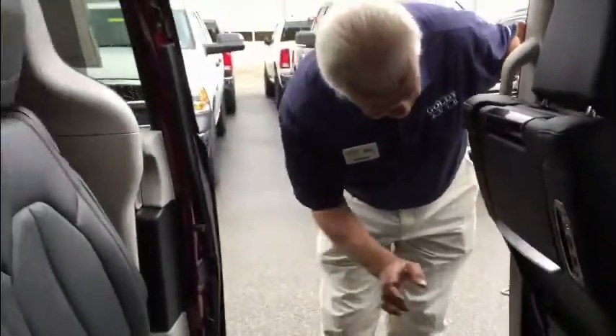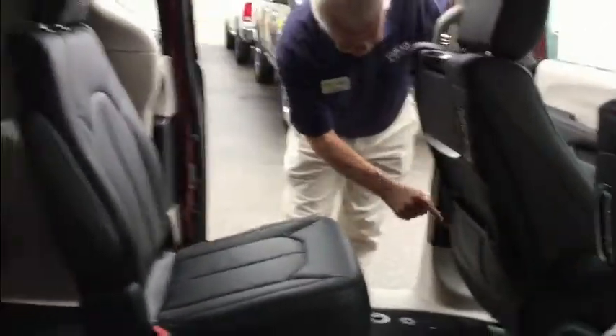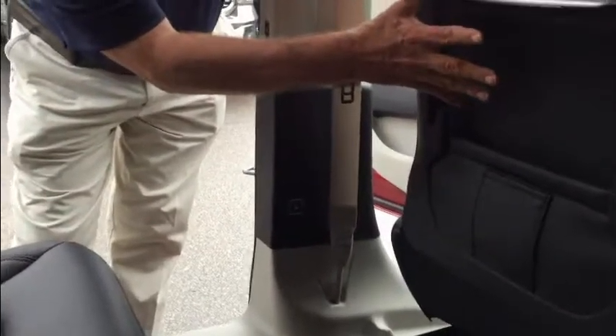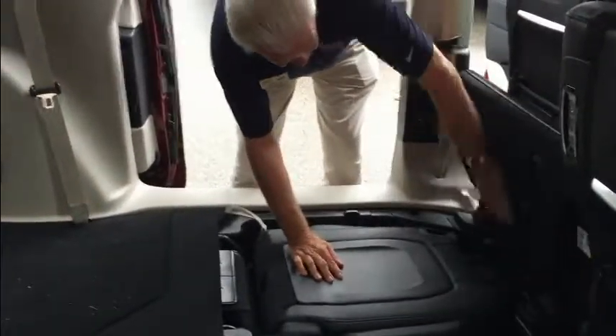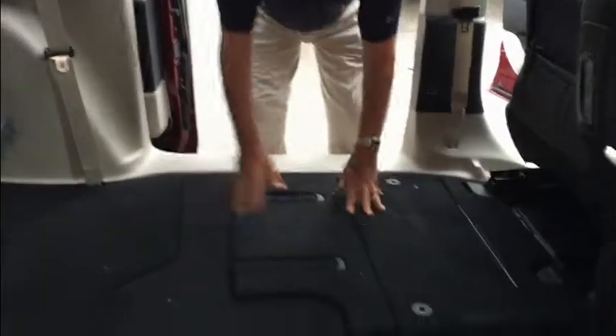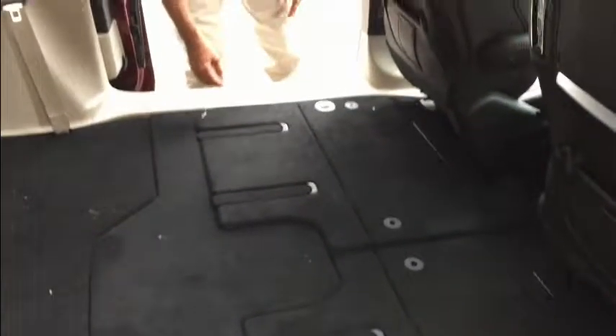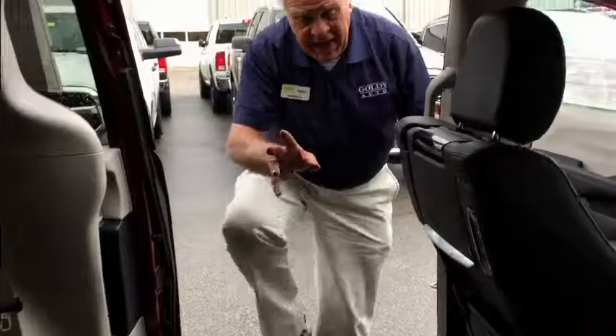Coming around to the back to show you the Stow-n-Go improvements — the first thing is there's a button right there on the B-pillar that will move the front seat forward, which allows you to easily stow and go. Down it goes, and boom — you can have a flat floor. Hit the button on the B-pillar again and the seat comes back. On those days when you need to haul that four-by-eight sheet of plywood, you can do so with all the Stow-n-Go seats down.